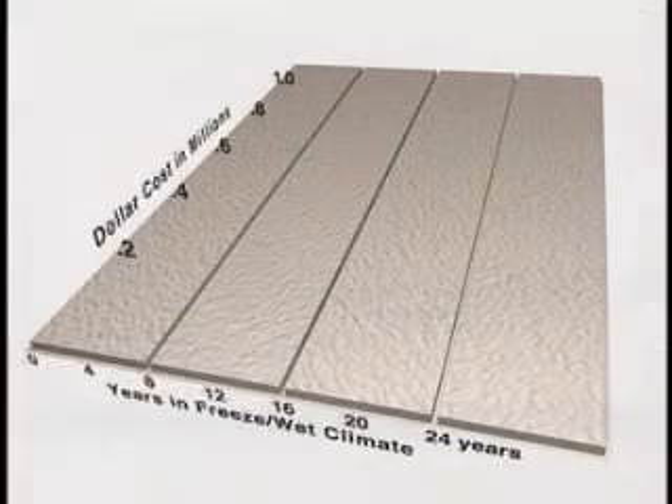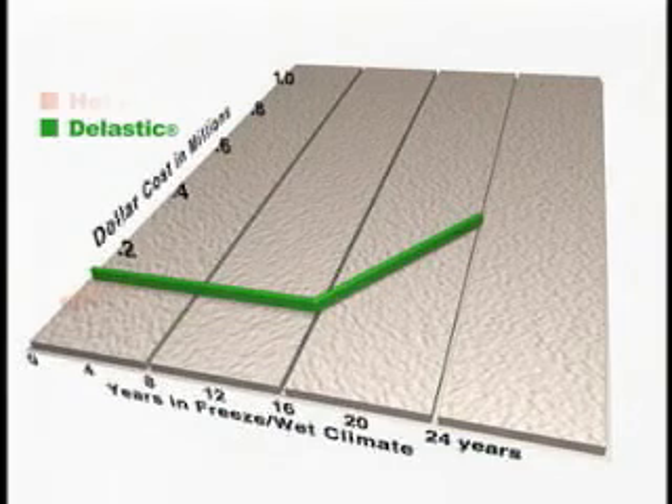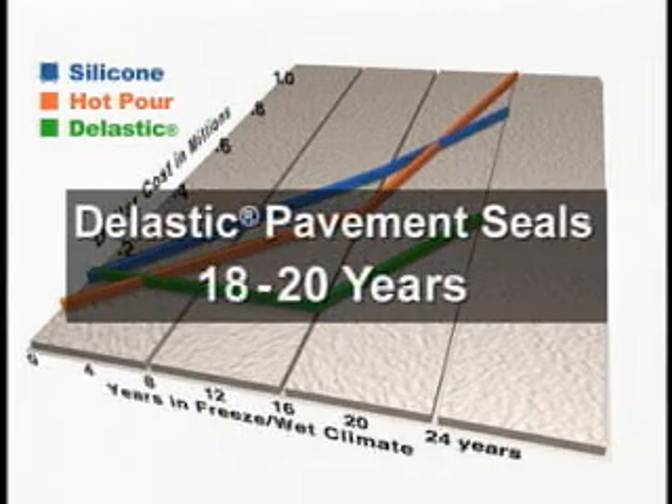In fact, you won't find a pavement sealant option that is as cost effective as neoprene over the long term. While hot pour fillers usually need to be replaced every 3 years, and silicone seals need to be replaced every 8 years, elastic pavement seals typically last 18 to 20 years,